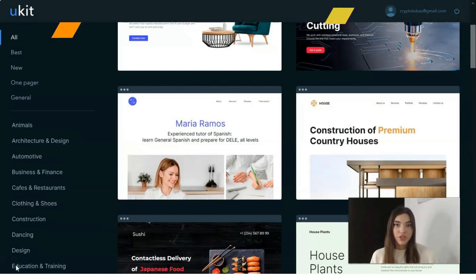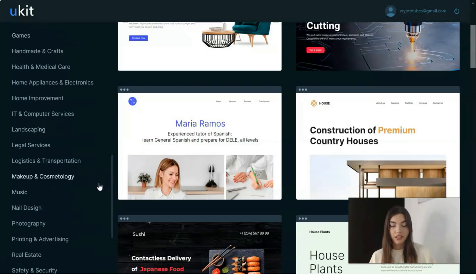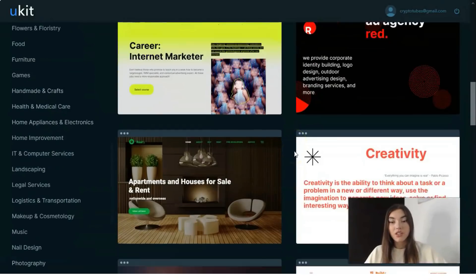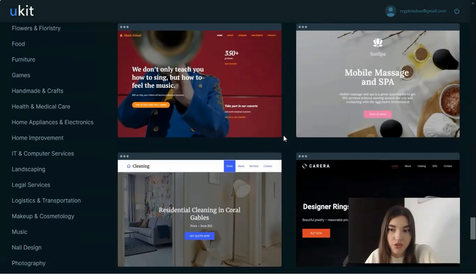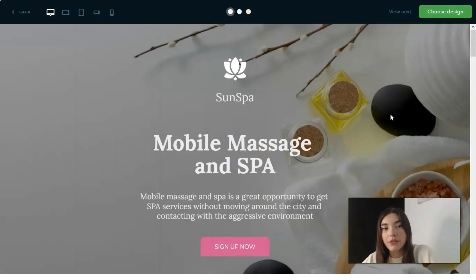The builder provides a wide range of templates. You can search for the best one you'd like using the left panel, which has many specific categories. For example, if your business is related to legal services, home improvement, or health and medical care, you can start searching within those subcategories. You can also check a template preview, which shows how the template will look on desktop.